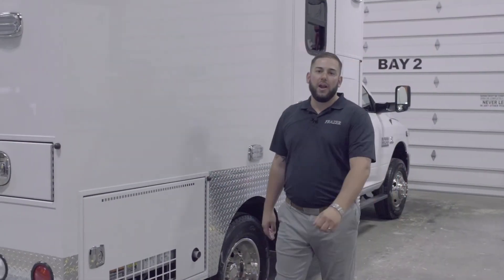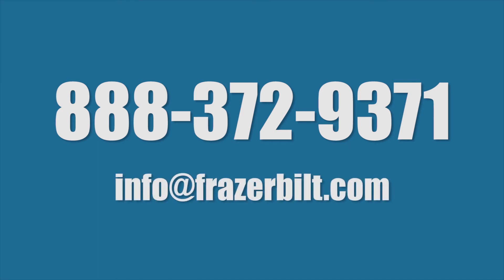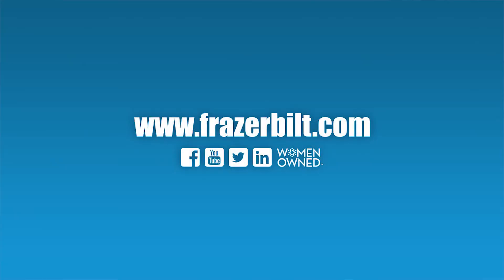To learn more about this great option, you can call us toll free at 888-372-9371, email us at info@FraserBuilt.com, or visit our website at FraserBuilt.com. Thank you.